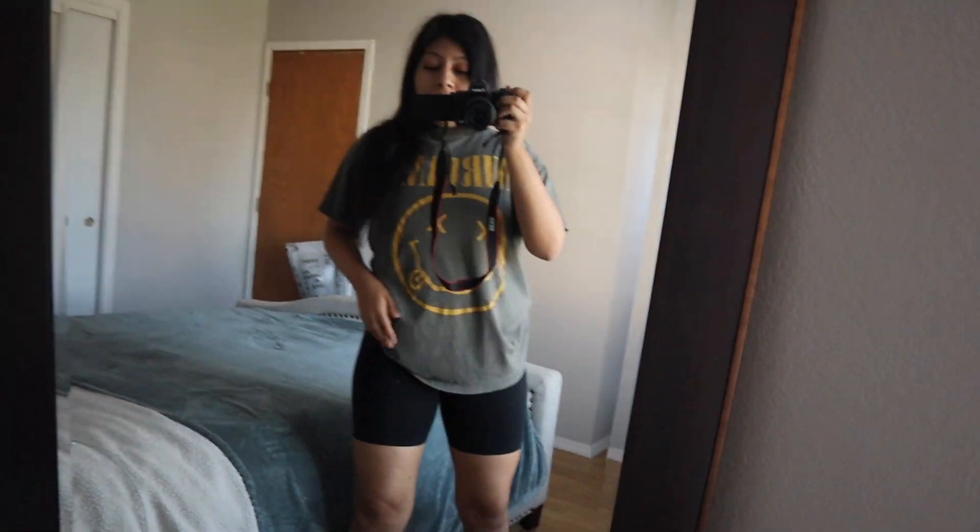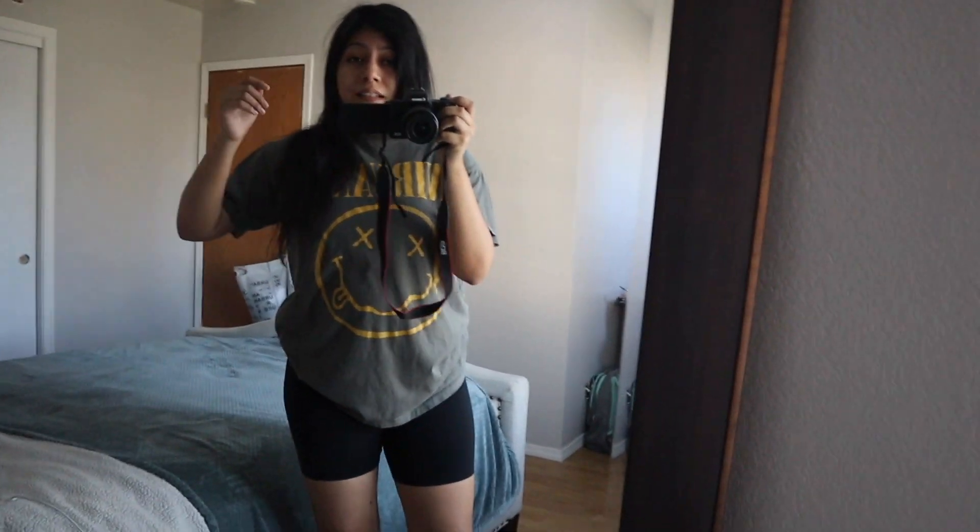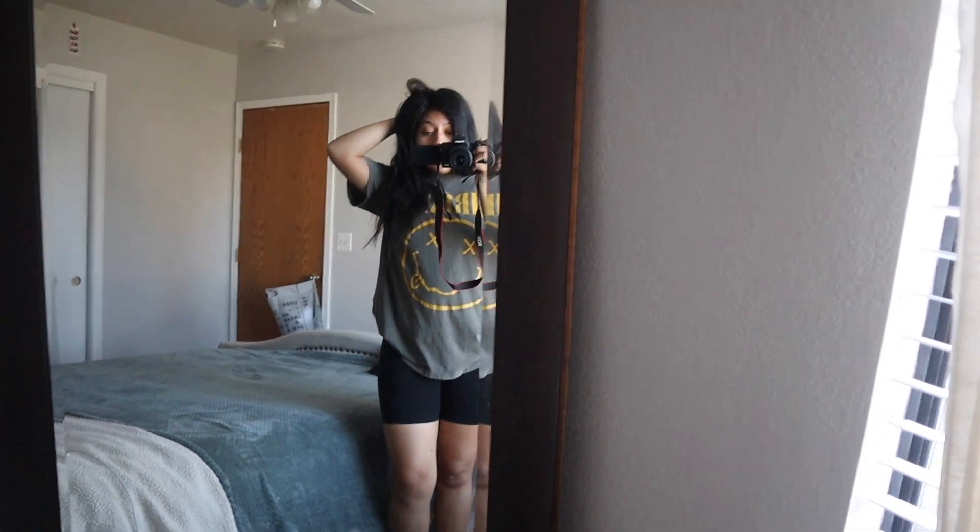This is my outfit — I'm wearing some biker shorts from Old Navy and a graphic tee I believe is from Cotton On. I know I'm gonna be sweating so much at Pilates, so I wanted to make sure I wore my biker shorts — they're really comfy. It's super cold outside so I'm bringing a sweater. I just need to brush my teeth, put on deodorant, and head out.